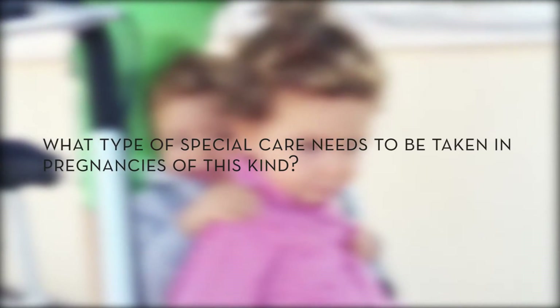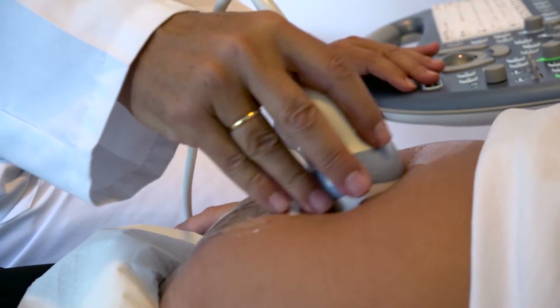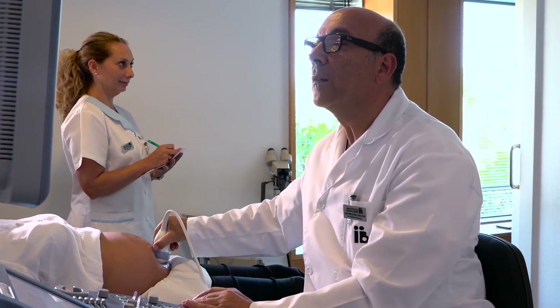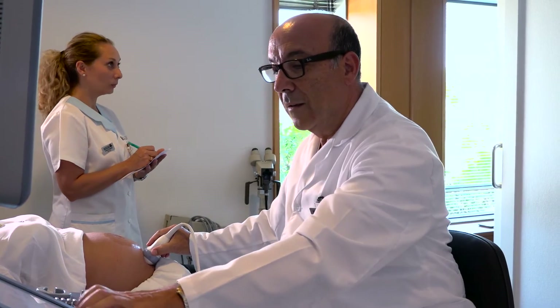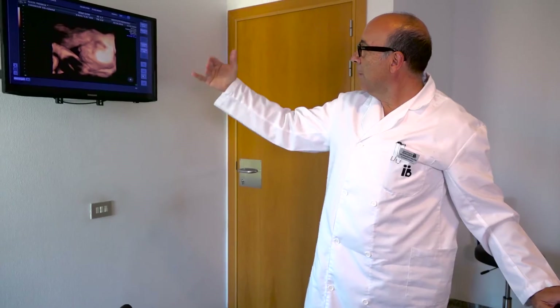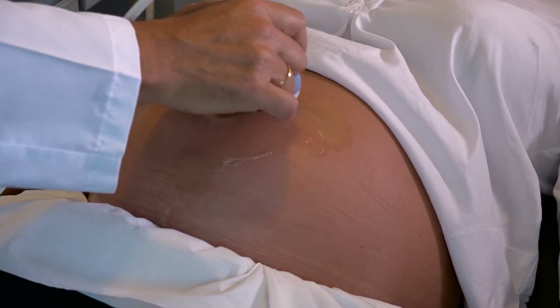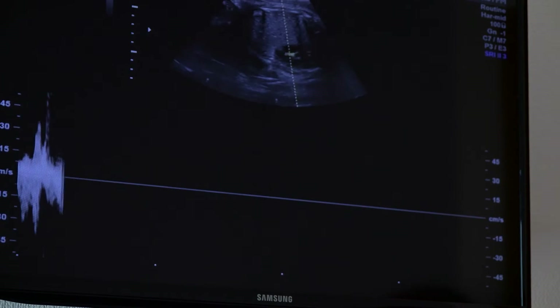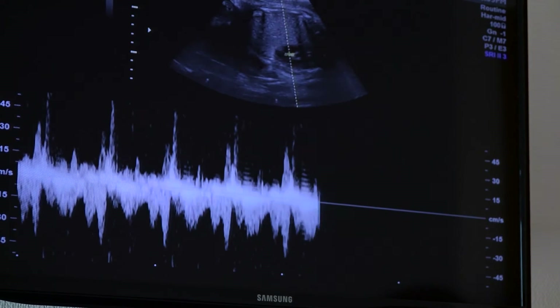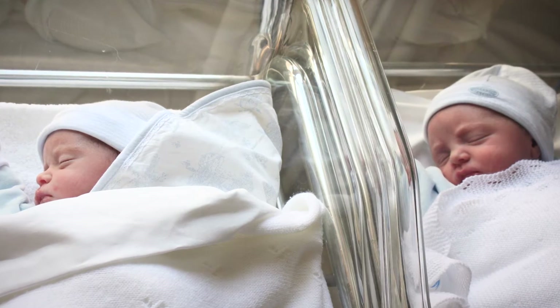What type of special care needs to be taken in pregnancies of this kind? If we take into account that all pregnancies require special attention, then multiple pregnancies call for even greater care. Medical attention needs to be increased since they are categorized as high-risk pregnancies. The most common complication is, without a doubt, premature birth, which is five times more common than in single fetus pregnancies.